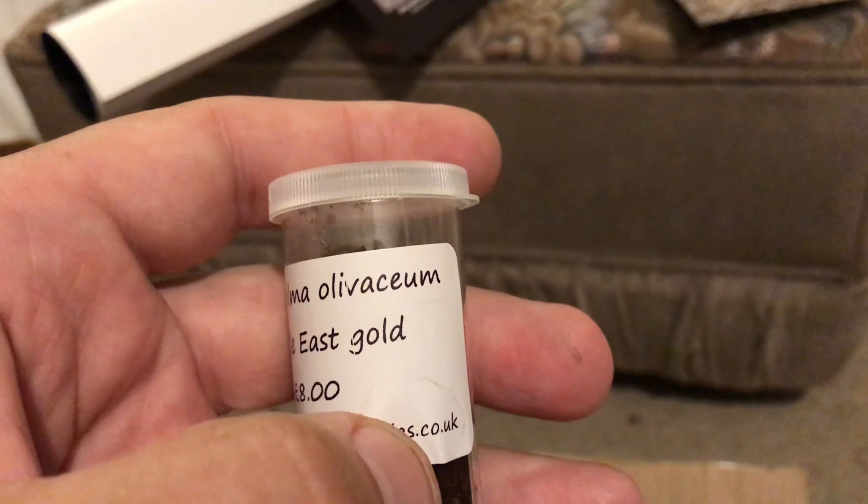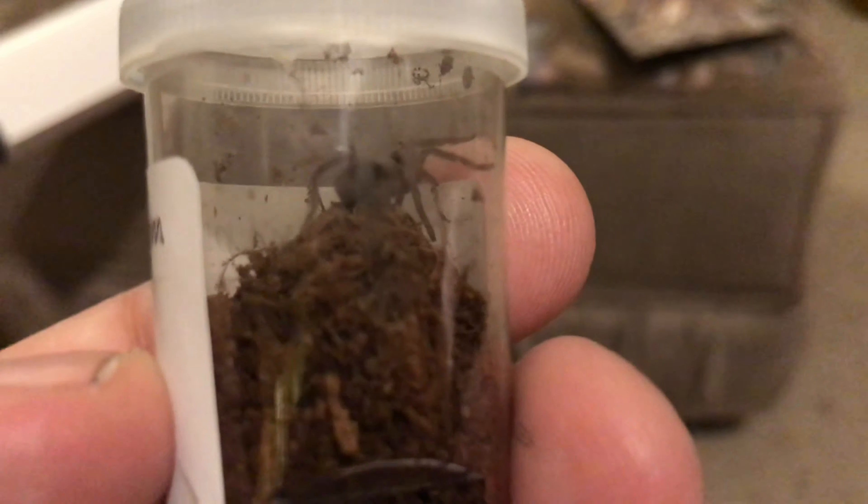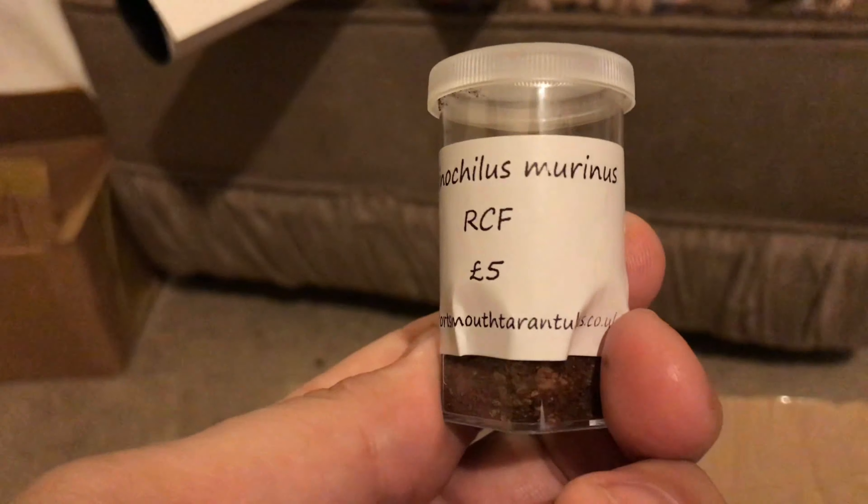Second one is a Chiatopalma Oliverson Middle East Gold for £8, which is just there on top - you can see it. Another species I haven't got until today. The next one is my favourite again - another ABT, the red colour form, for £5.